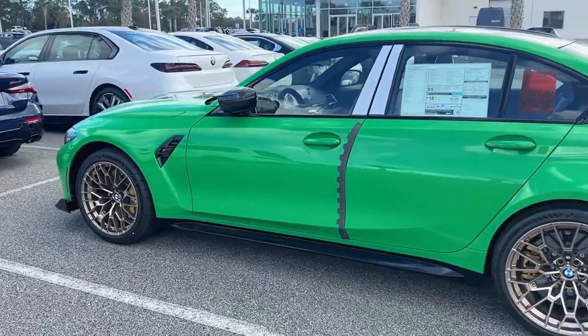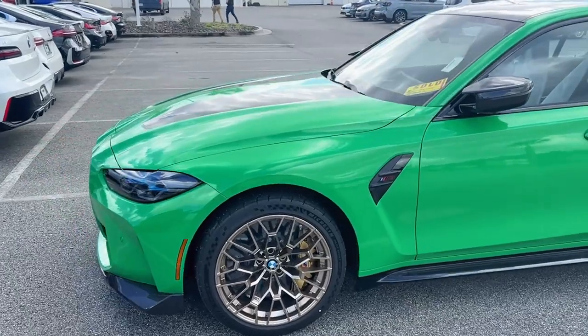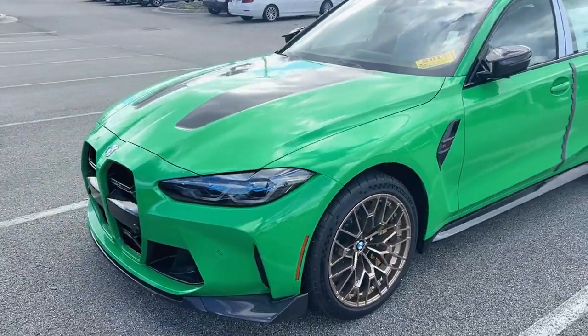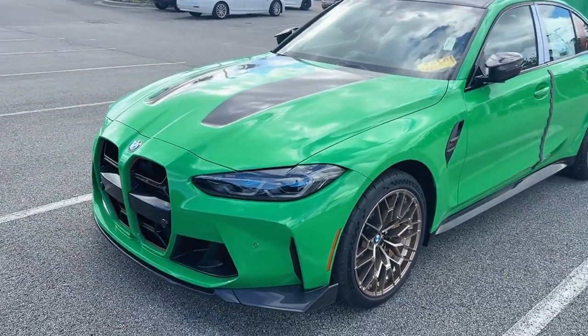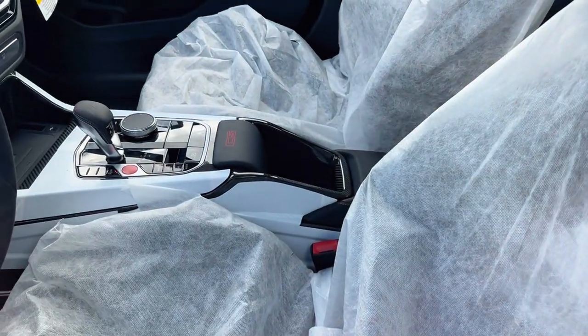Hey guys, it's Patrick here at Fields BMW. I just got this nice green M3 CS in off the truck. Very special car, very rare — full carbon fiber hood, carbon fiber roof, lightweight carbon fiber interior with the no center console.